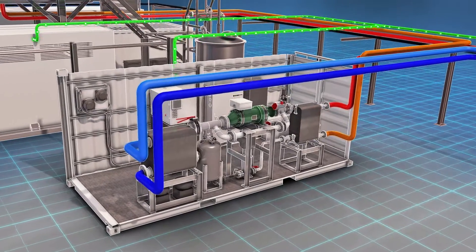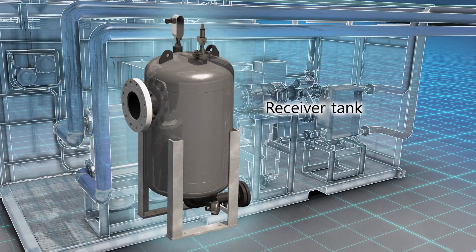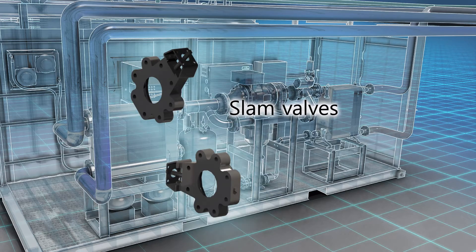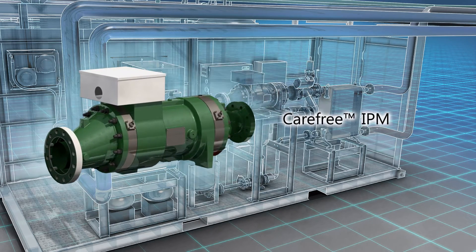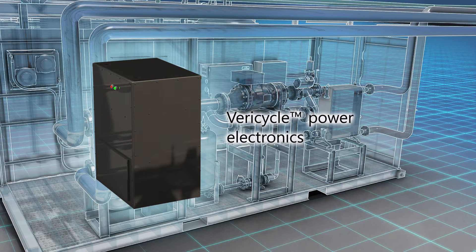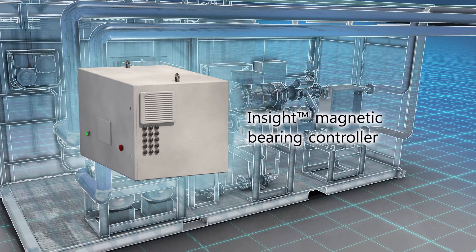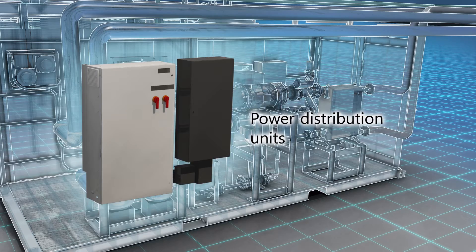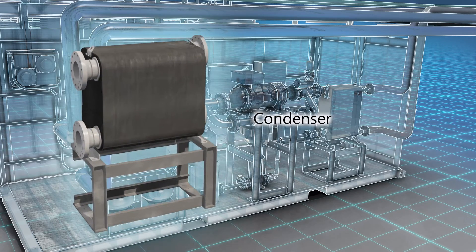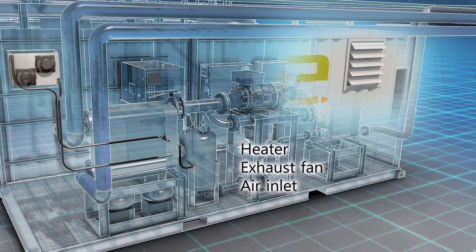Inside the self-contained ThermaPower 125 MT package, you'll find these module components: the receiver tank, working fluid pump, slam valves, carefree integrated power module or IPM, Vericycle power electronics with integrated cooling system, programmable logic controller, Insight magnetic bearing controller, power distribution units, evaporator and condenser. Rounding out the package components are the temperature controls.